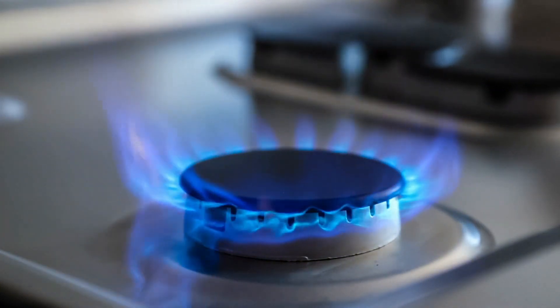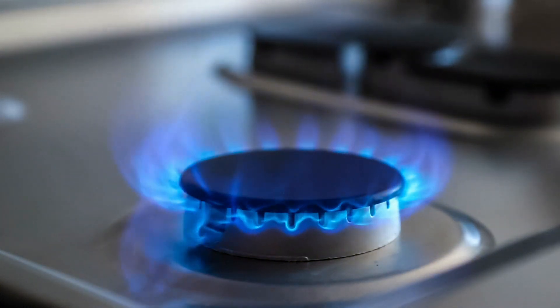never leave stovetops unattended. Anything can happen in the few moments that you're gone. If you have small children present, make it a practice to cook on the back burners and turn pot or pan handles in to prevent scalding incidents.